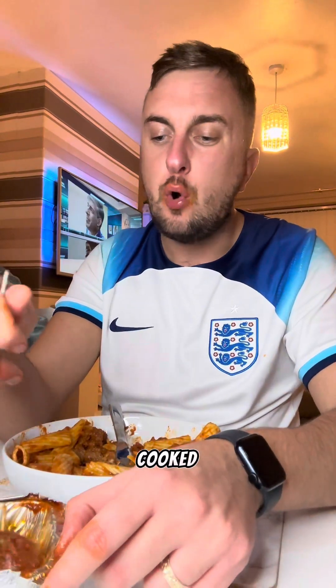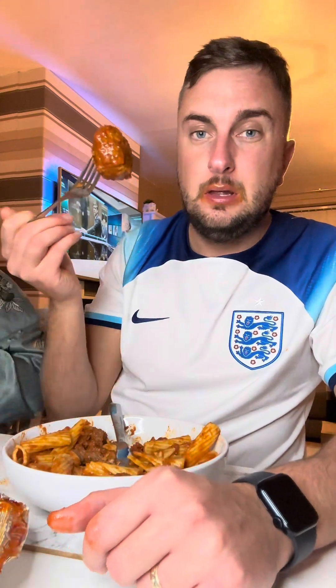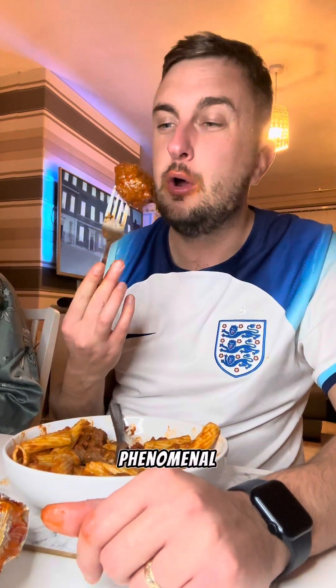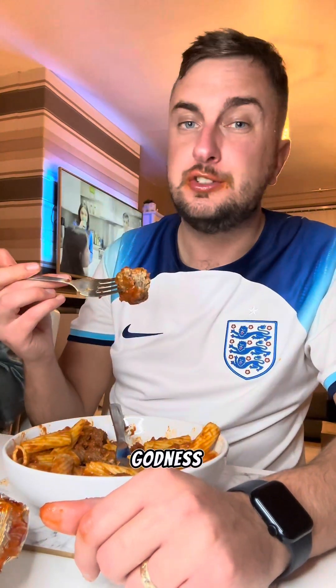Sensational. If you want fresh home-cooked pasta and Italian dishes to your door, Carmella is setting levels honestly. These meatballs — think of the best meatballs you've ever had and times it by ten. That's what these taste like, they're absolutely phenomenal. For goodness sake, why did I only get four?